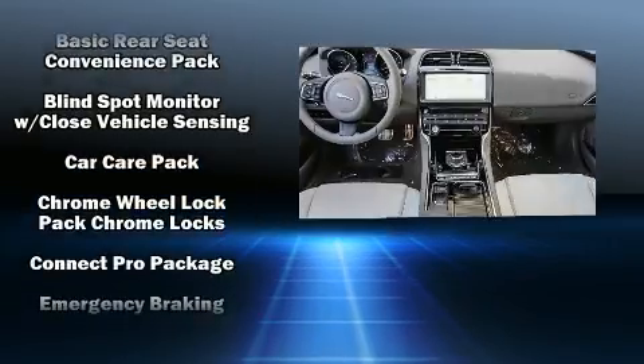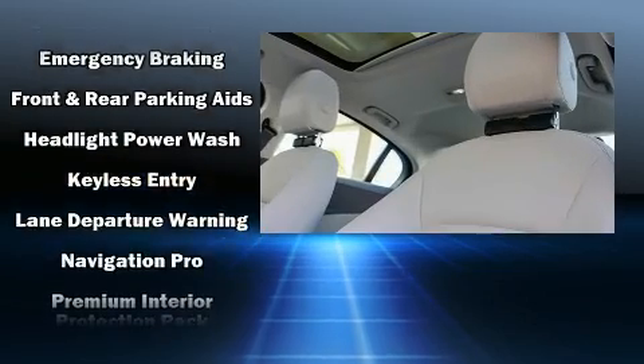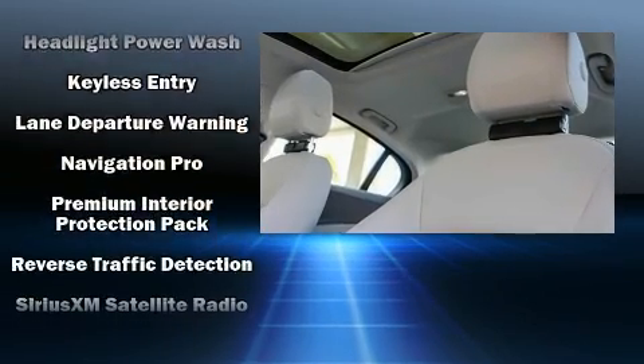Jaguar also prioritized safety and security by including traction control, a security system, and four-wheel disc brakes with ABS.